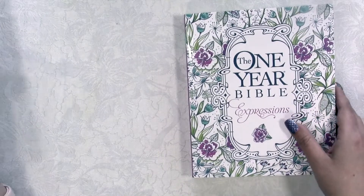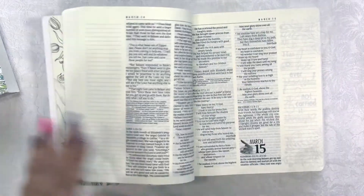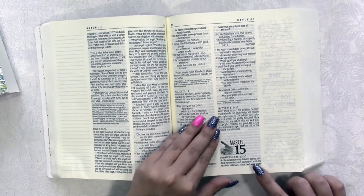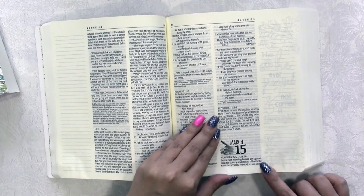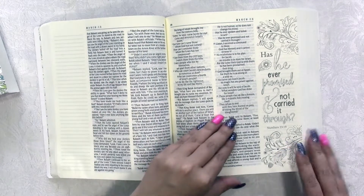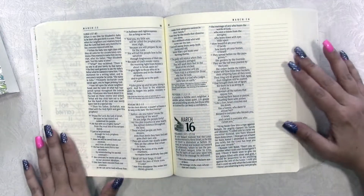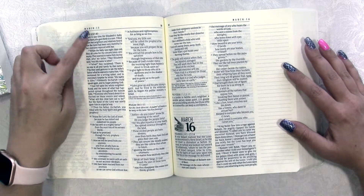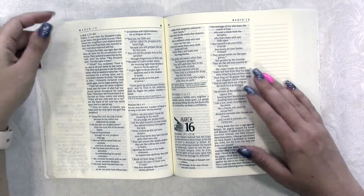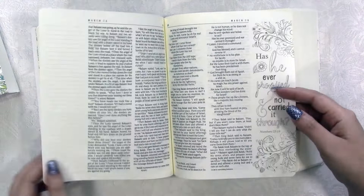It helps with difficult-to-understand Bible passages. I'm going to open to the middle — this starts March 15th and it's got Numbers, so it has an Old Testament reading. It's got a nice little picture here to draw and color, then it's got Luke, Psalms, and Proverbs. It starts at the bottom of this page.